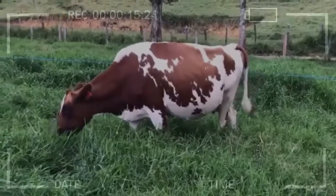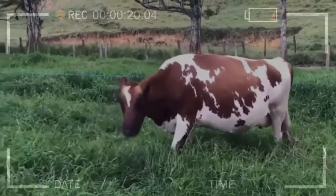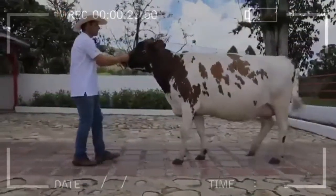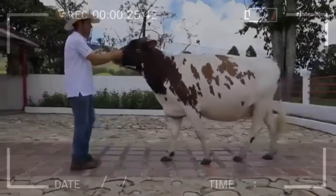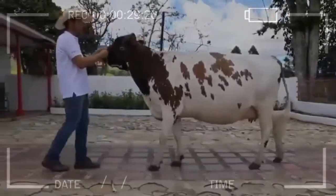In terms of distribution, the Ayrshire cattle breed, in addition to being present in Scotland, can be found in Canada, the United States of North America, South Africa, New Zealand, Switzerland, Kenya, Finland, Cuba, Sweden, Colombia, Venezuela, among other large countries.